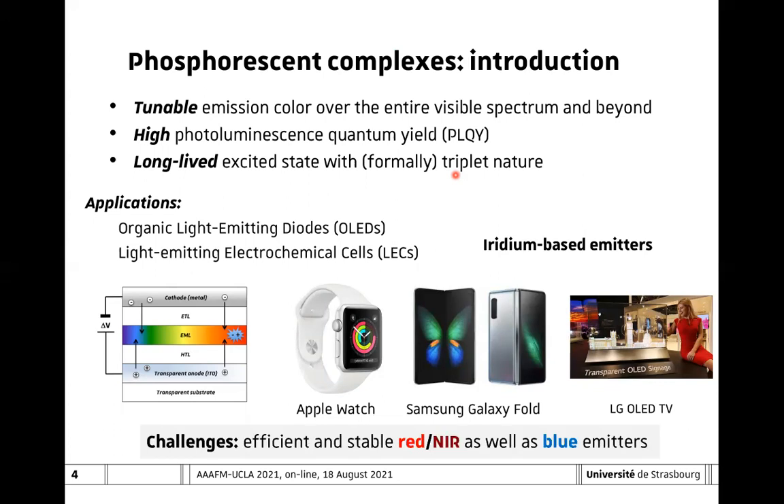So, what is the challenge? Even though they are market products, there are still some difficult challenges that have to be tackled. In particular, it is very difficult to make efficient and stable red and near-infrared emitters, as well as blue emitters. This means that basically the two extremes of the visible spectrum are very difficult to address.